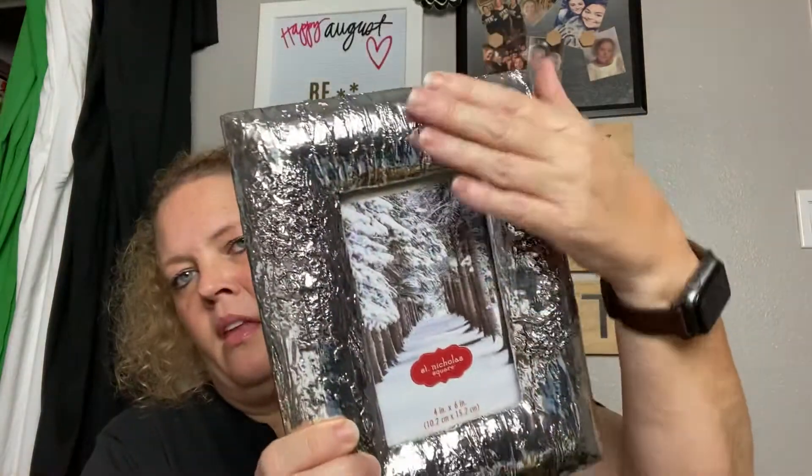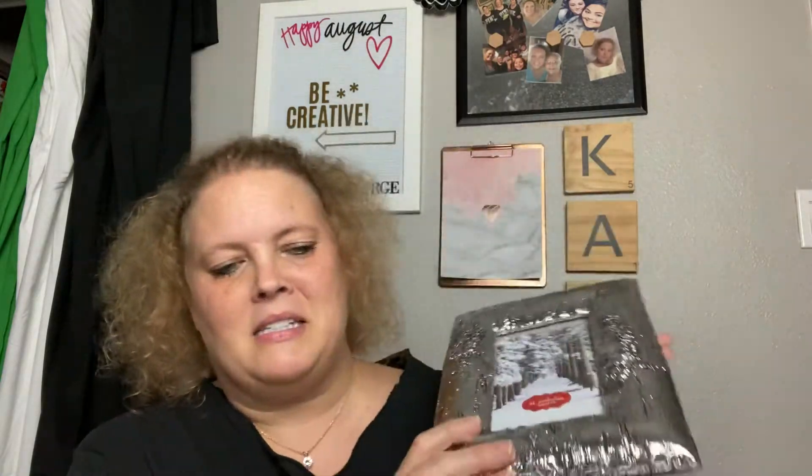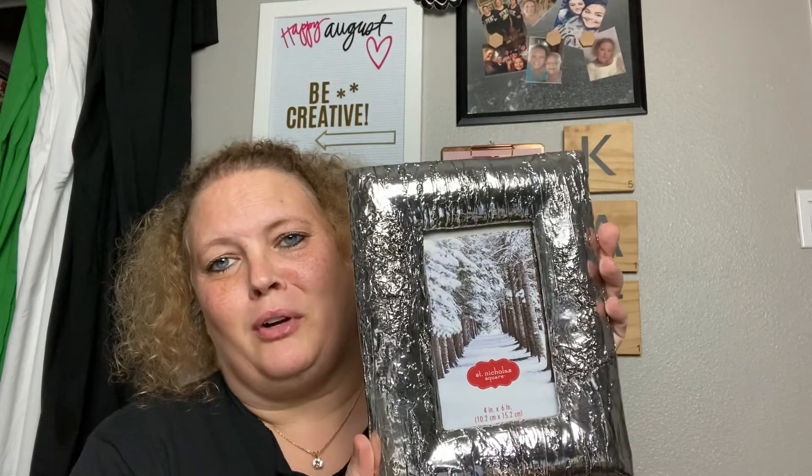Next I picked up a really pretty picture frame — it's Saint Nicholas Square and has kind of a birch bark feel to it. It was three dollars, which is a little pricey, but with holiday items you only put them out for a certain amount of time. I thought it would be a great addition to holiday or wintertime decor.